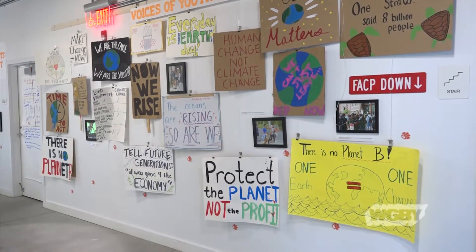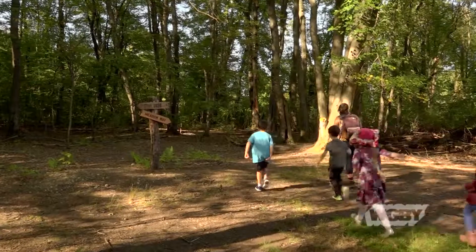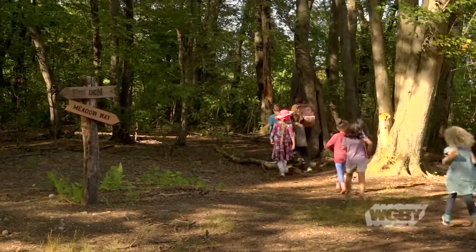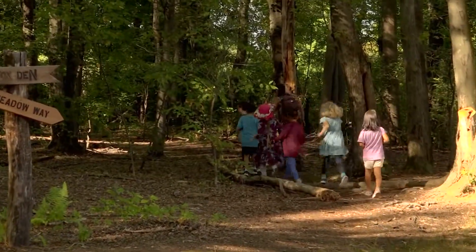We're not expecting everybody to go out and build a living building — this is a pioneering thing with all these different elements. So there is something to take away at every level, including just getting kids outside and getting connected to the natural world. Something you can do is just walk.